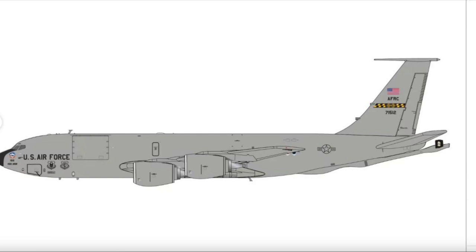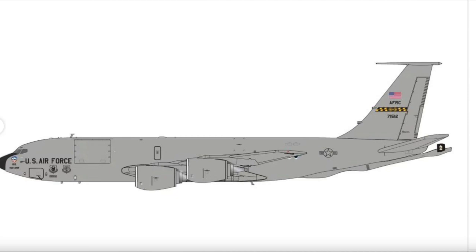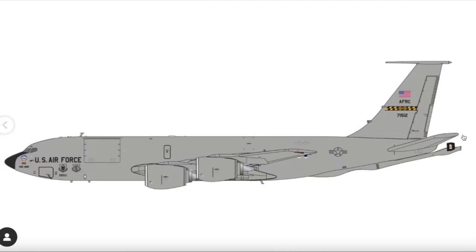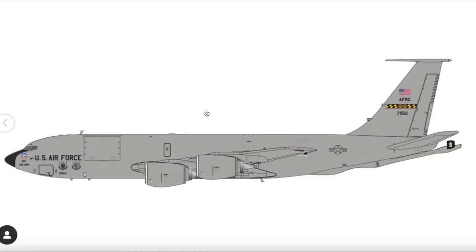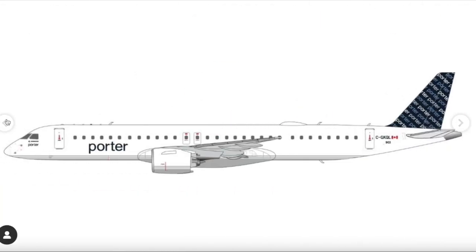The last of the 1/200 counterparts is a KC-135 from Andrews Air Force Base — another nice model for the military fans. This US Air Force aircraft has a serial number of 71512. That rounds out the 1/200 releases.